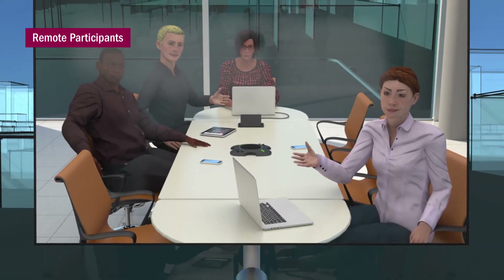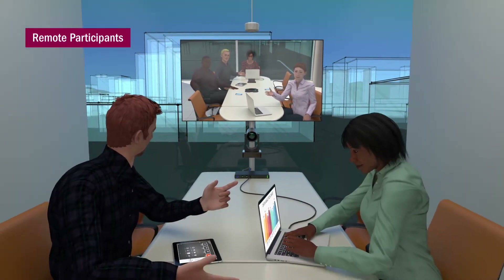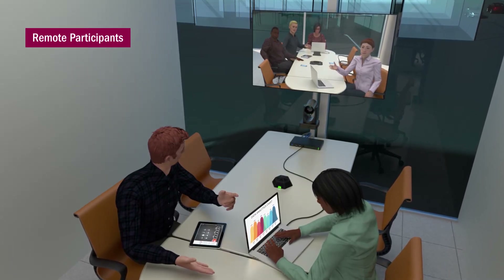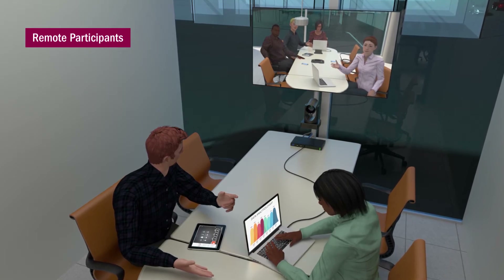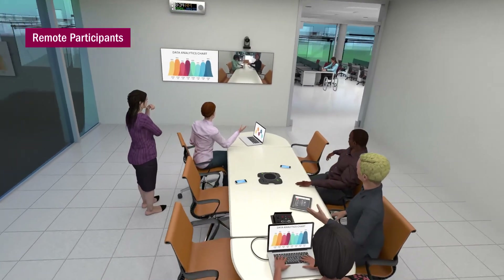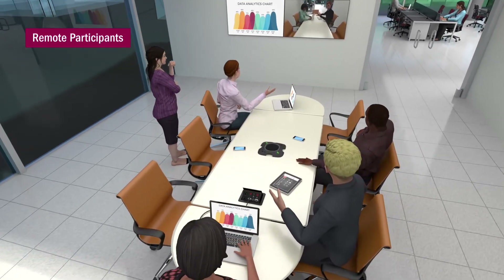Second, you must enable remote participants to engage seamlessly with live participants. A robust collaboration and conferencing solution includes cameras, speakerphones, soft codecs, and cloud-based video conferencing software to bring your key players together across the halls or across the miles. A solution like this can not only reduce travel expenses, but gives you the flexibility to work with the best talent wherever they happen to be located.